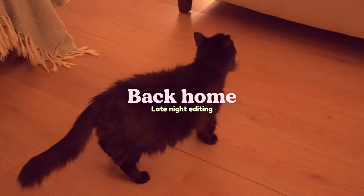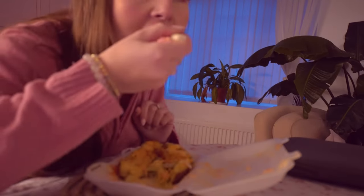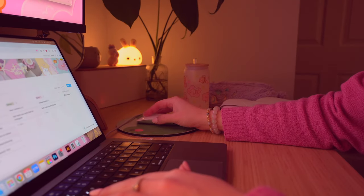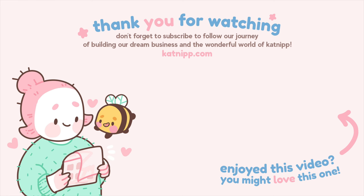Good evening! I had some personal vlogs I wanted to edit after work tonight. So after eating my tea and making a nice drink in one of our Bumblebutt tumblers — and using this cute teddy bear ice cube tray I got — I cozied down for the evening and edited pretty much for the rest of the night. I'll see you next week when we'll actually be making up some of these tumblers and trying our brand new auto heat press. Thank you so much for watching. I love you. Goodbye!